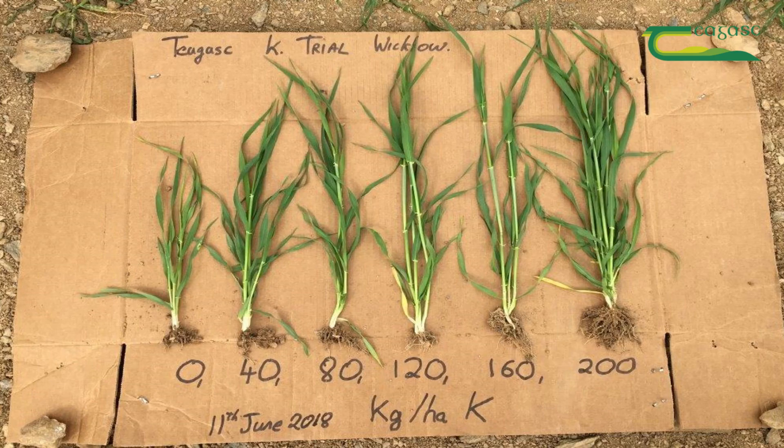Now is a great time to check the farm fertilizer plan or recent soil test results to see what rate of P&K is required.